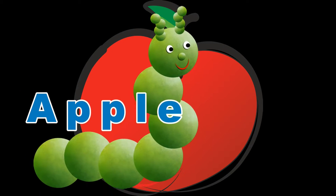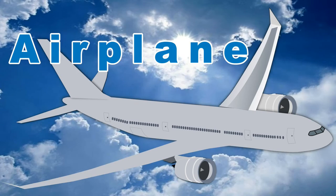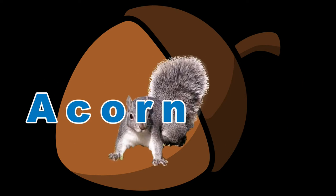Apple, a yummy red apple. Airplane, flying high in the sky. Acorn, great for squirrels.